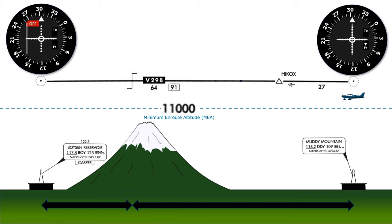We'll locate the changeover point closer to Boyson Reservoir, indicating that we should only switch which VOR we're navigating off of when we get to this point — just 25 miles from Boyson Reservoir, or 66 miles from Muddy Mountain.